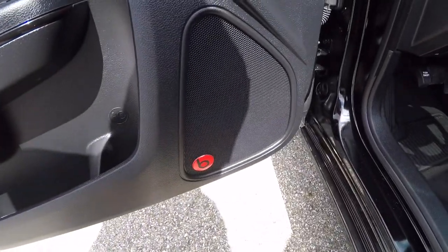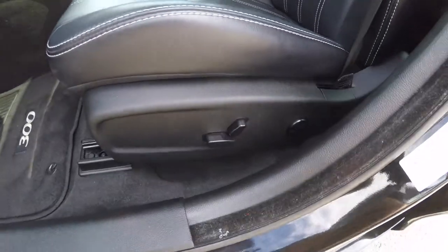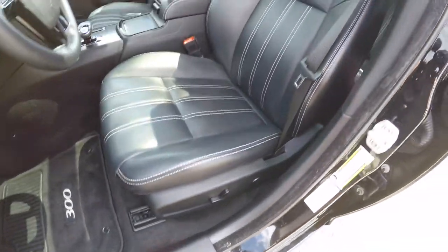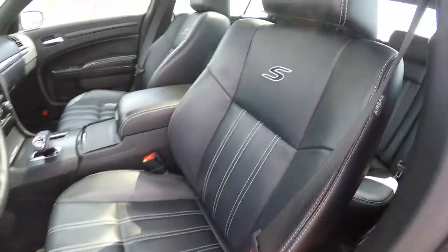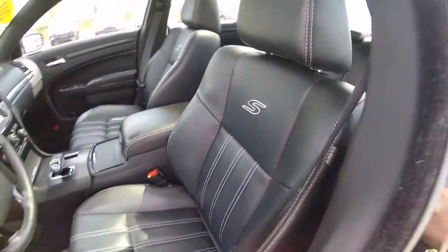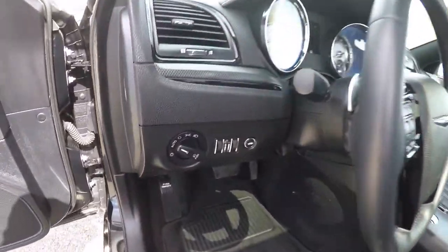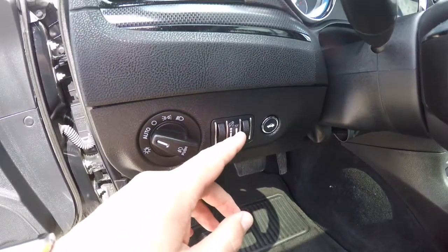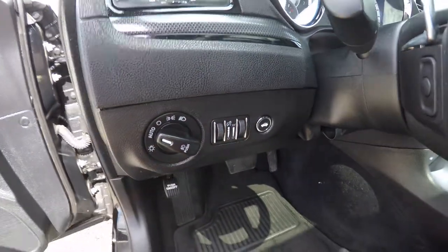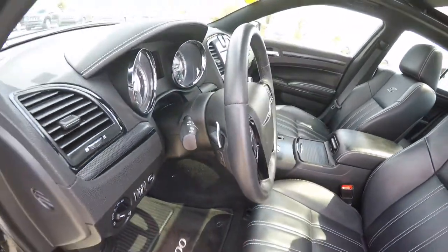We've also got the 10-speaker 552-watt Beats premium audio system, eight-way power driver seat with four-way adjustable lumbar support, black leather with satin silver accent stitching and the S embroidery. The vehicle is equipped with automatic headlamps with fog lamps, panel dim, ambient light dim, remote trunk release, and a leather-wrapped tilt and telescoping steering wheel with audio controls and zinc-plated paddle shifters.